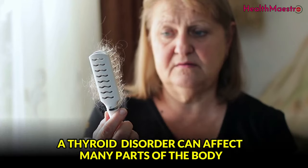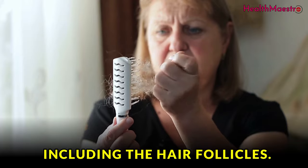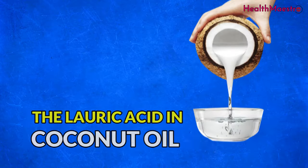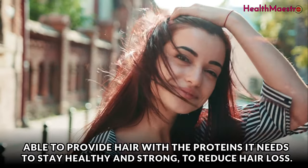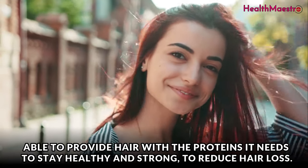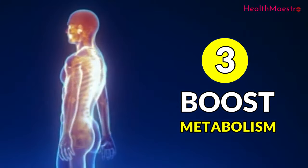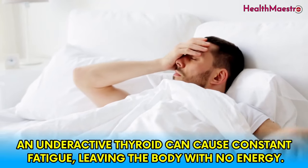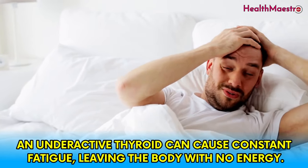Coconut oil also prevents hair loss. A thyroid disorder can affect many parts of the body, including the hair follicles. The lauric acid in coconut oil is able to provide hair with the proteins it needs to stay healthy and strong, helping to reduce hair loss.